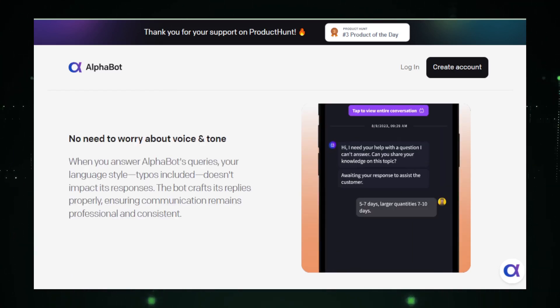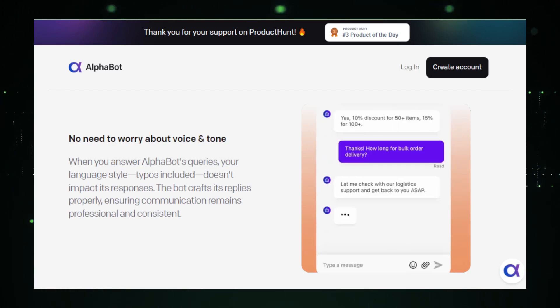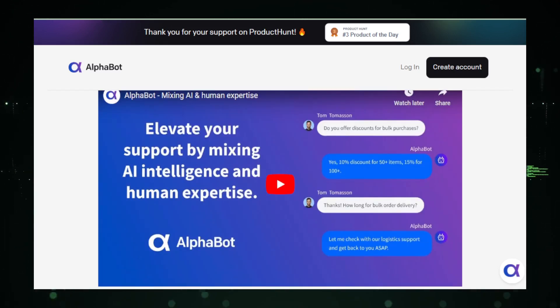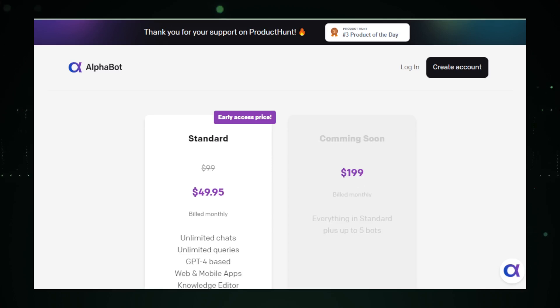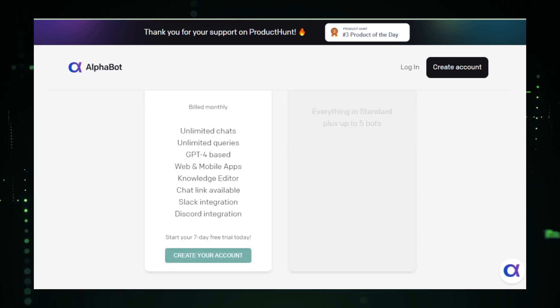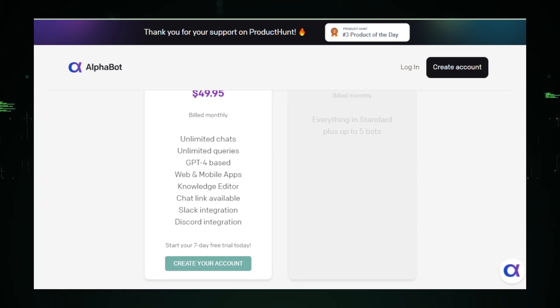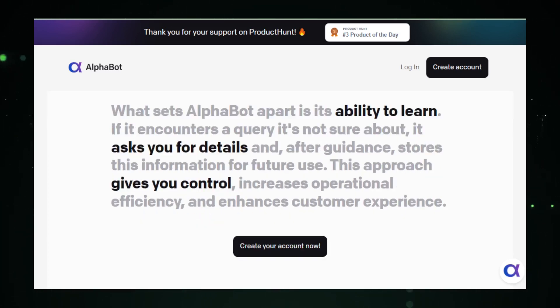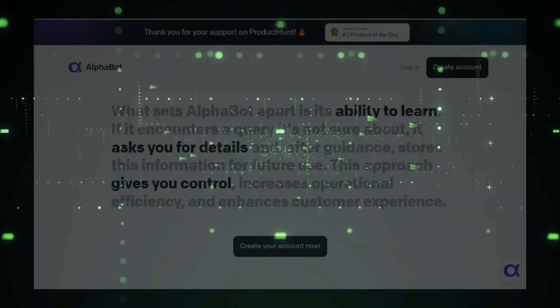However, integrating Alphabot into existing customer service systems might require some technical adjustments. The system needs to be seamlessly connected with the company's databases and customer interaction tools to function effectively. Also, while the AI supports the agents, it is crucial that the human element remains predominant — customers appreciate human interaction, especially in complex situations. In summary, Alphabot represents a significant advancement in customer service technology, combining AI efficiency with human expertise to improve response times and service quality. This tool is ideal for businesses looking to enhance their customer service operations without sacrificing the human element that customers value.